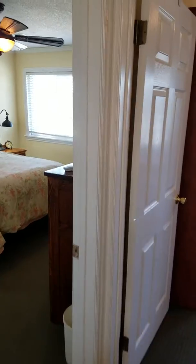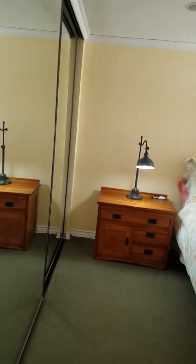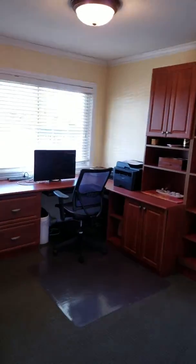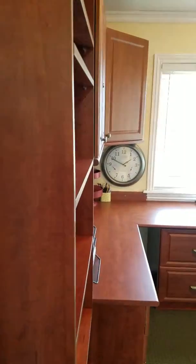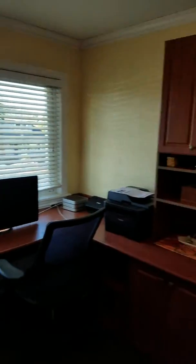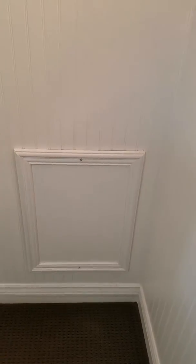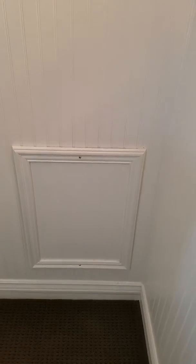And then another bedroom, a little bit bigger in size, no built-ins. You have another room being used as an office with some closet space. Looks like you have some storage there over the attic area.